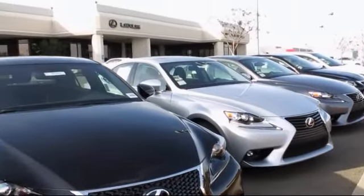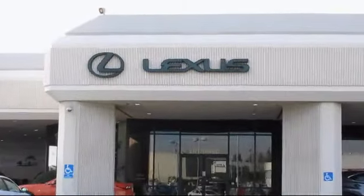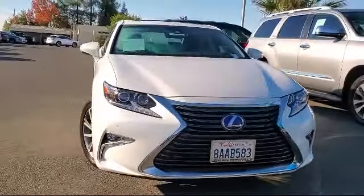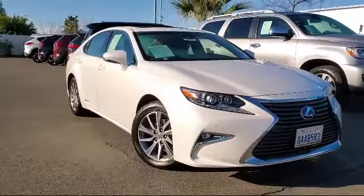Lexus of Roseville in the Roseville Auto Mall is proud to present another great vehicle from our selection of quality pre-owned cars, trucks, and SUVs. This vehicle comes equipped with alloy wheels.